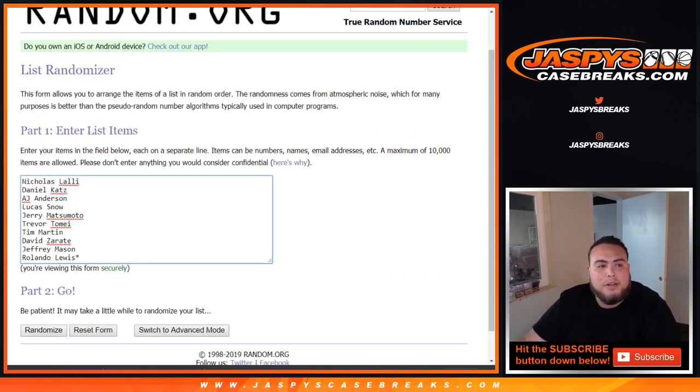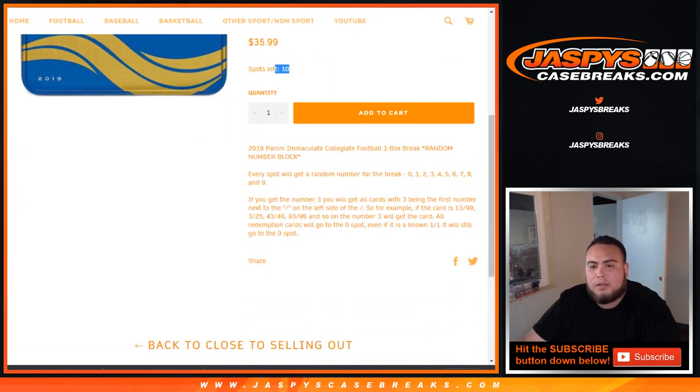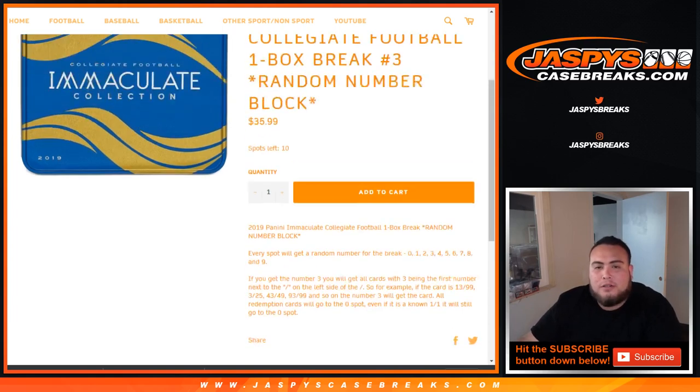Here is the dice roller list of customer names from Nicholas down to Rolando, last spot mojo. Then you got zero through nine. Remember, this is a random number block. The way it works, you get a block of numbers. So if you get spot three as an example, with three being the last — the first number on the left side of the dash — so for example 13 of 99, 3 of 25, 43 of 49, 93 of 99, and so on — number three will get that card. Any redemption cards will go to spot zero, even if it's a known one-of-one. And if there are any unnumbered cards, we'll randomize that to the group of customers.